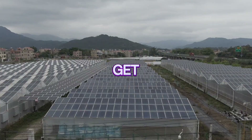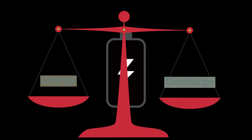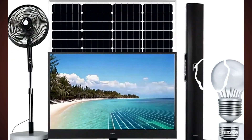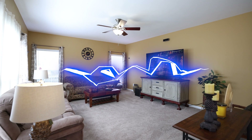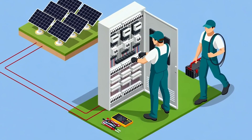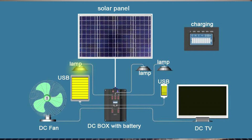And let's not even get started on cloudy days or inefficient setups that drain batteries faster than they charge. In this video, we're breaking it all down: how much energy does a TV, a fan, and some lights really need? How many panels are enough to keep them running smoothly? And can you rely on this setup to go completely off-grid? Stick with me until the end and you'll know exactly how to design a solar system to power your essentials without a hitch.